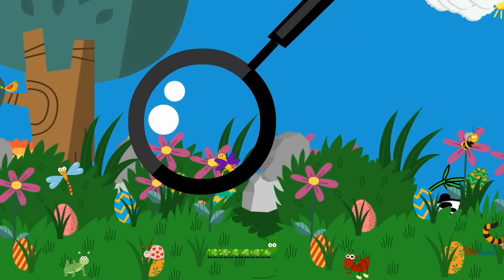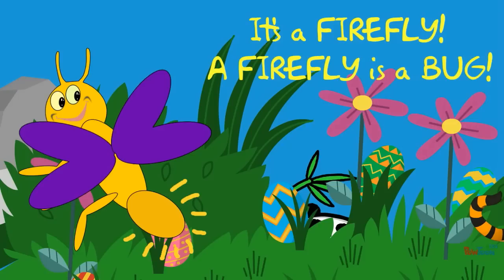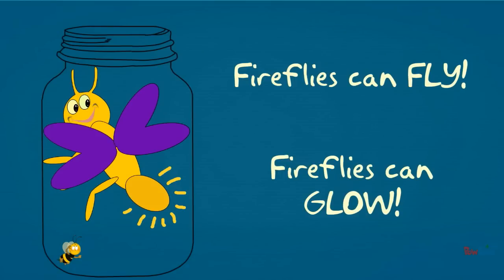What is it? It's a firefly! A firefly is a bug. Fireflies can fly. Fireflies can glow.